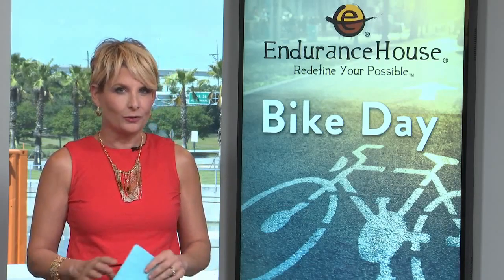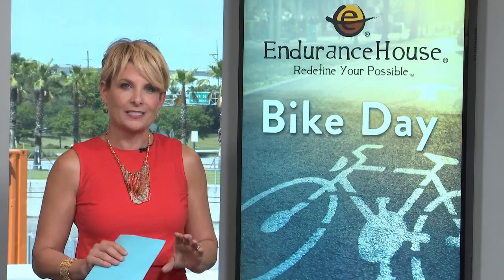It is such a gorgeous day out there and it is time to get out and ride Jacksonville. Today is National Bike Day, so we're heading over to a local store. It's brand new — it's called Endurance House in the Avondale area. They have everything you need for biking and so much more.